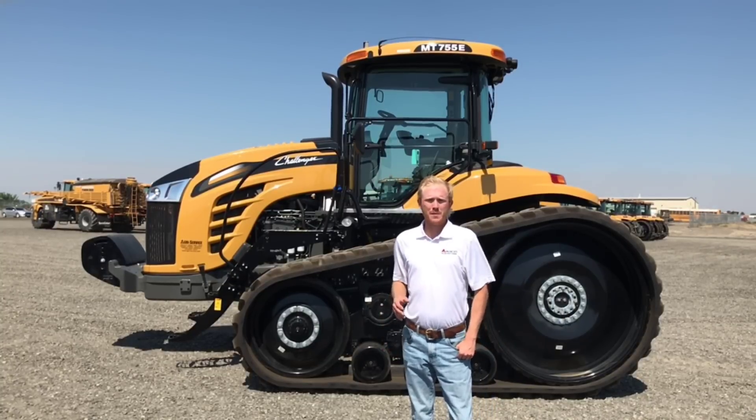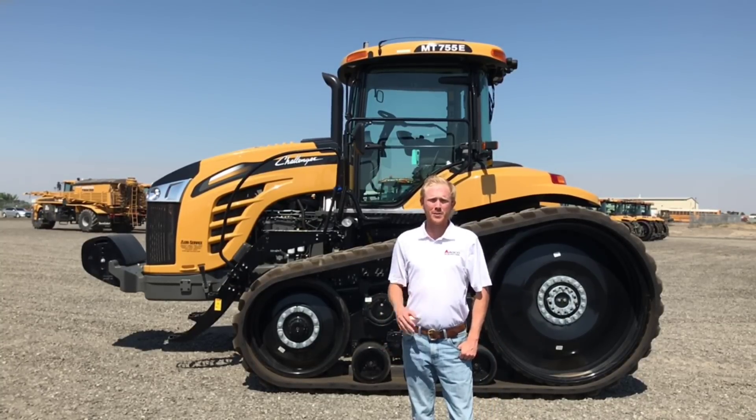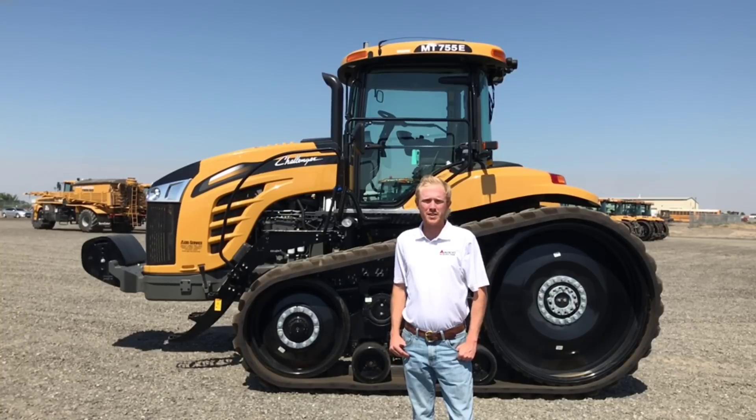Now that we've gone through the MT700E tractor from front to rear, I'd like to thank you for your time, and I'd encourage you to talk to your local dealer about what a Challenger MT700E tractor could do for you. Thank you.